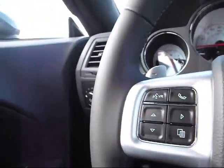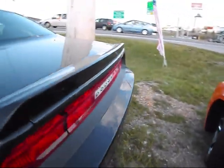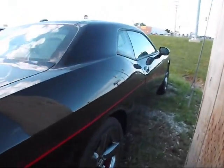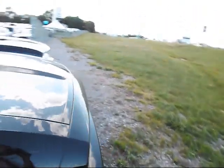That's the start-up and tour of the 2014 Challenger Redline Edition. Thanks for watching, check out my other videos. Thanks.